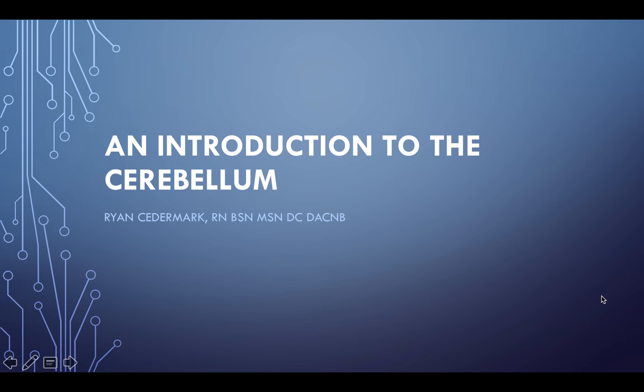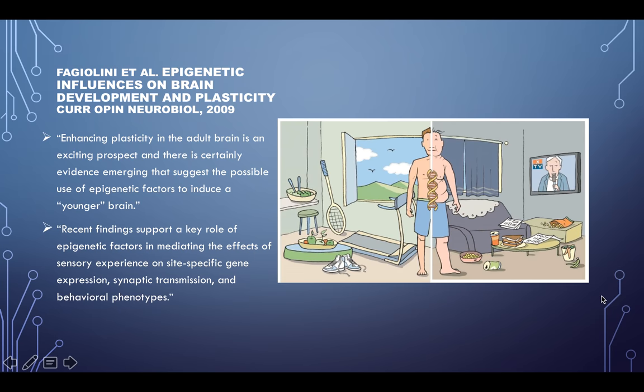Okay, so week three — this is an introduction to the cerebellum, and just a couple of research articles as a reminder for plasticity.